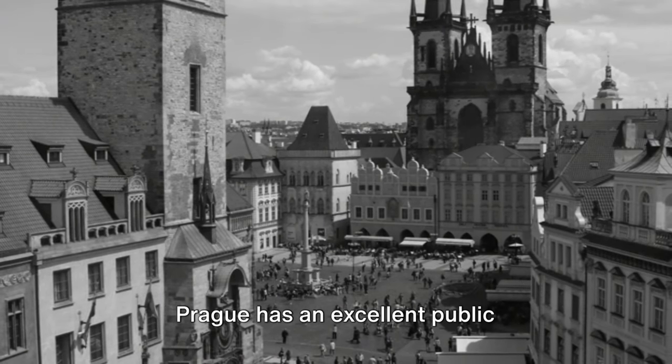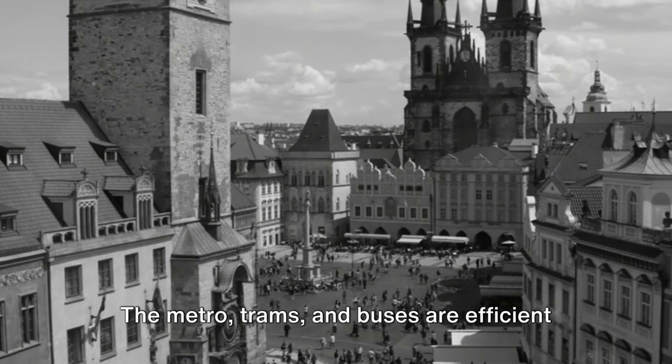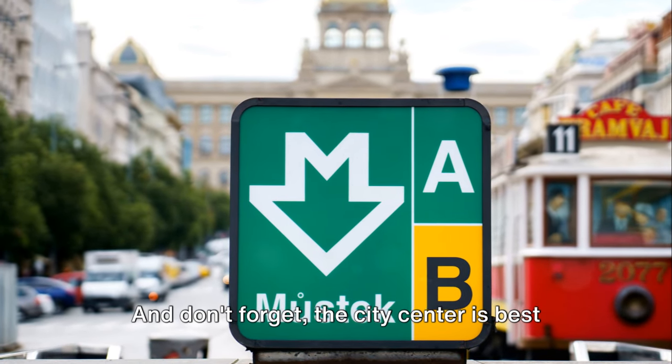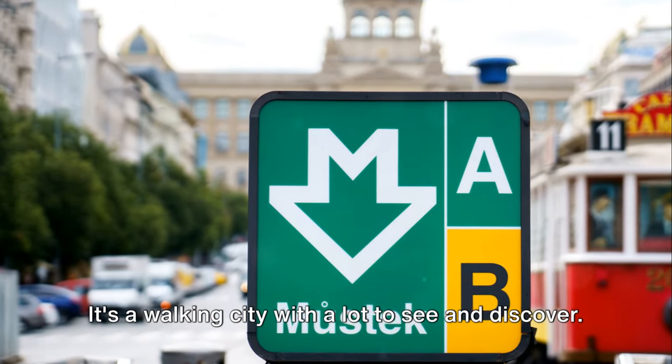Moving on to transportation. Prague has an excellent public transportation system. The metro, trams, and buses are efficient and cover most areas of the city. Consider getting a travel pass for unlimited travel. And don't forget, the city center is best explored on foot — it's a walking city with a lot to see and discover.